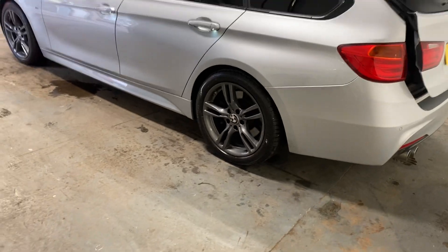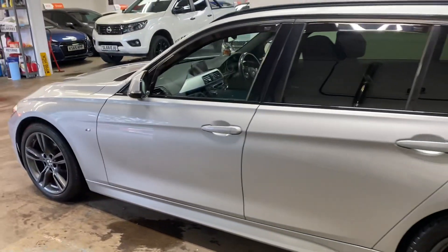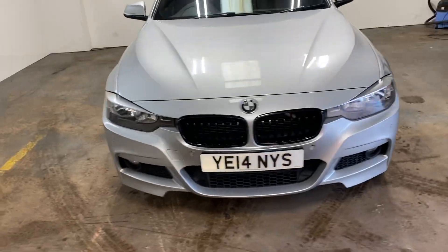Really nice cars, it drives absolutely perfectly. Let me just walk you up so you can see the general condition of the car. I will show you the interior and I'll start with the rear.